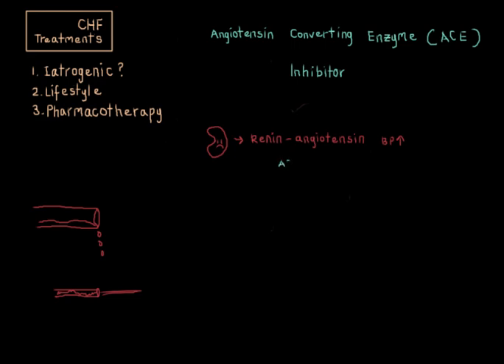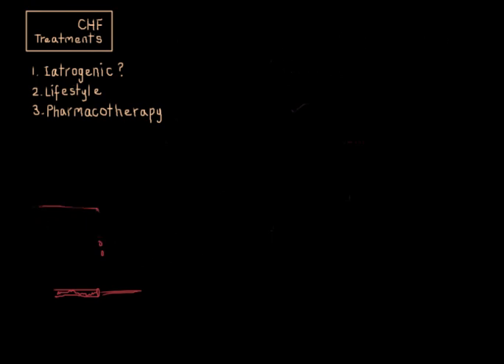Angiotensin converting enzyme, or ACE, is a key player in this system, so we use ACE inhibitors to interrupt the pathway. This lowers the blood pressure overall and treats both the symptoms of CHF and the underlying hypertension. Beta blockers and ACE inhibitors are both first-line drugs for heart failure, and they have been shown to decrease mortality. They're also both considered drug classes, which means there are many specific drugs within each group with different side effect profiles.